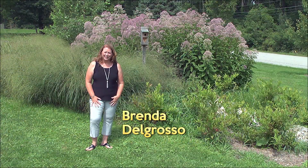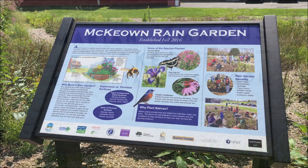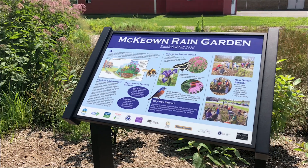My name is Brenda Del Grosso. I'm a teacher here at McEwen School. I teach fifth and sixth grade science, and today I'd like to talk to you about our rain garden.